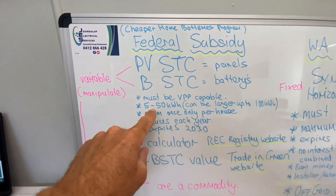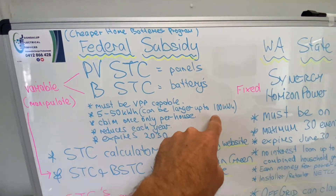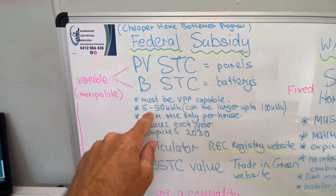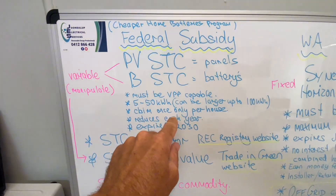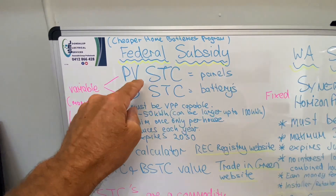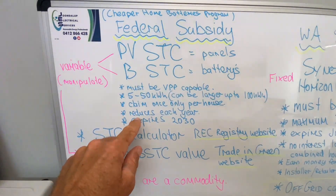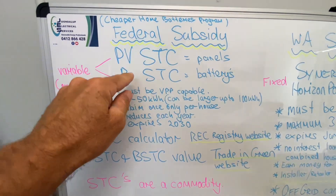The system must be between 5 and 50 kilowatt hours for the subsidy amount. It can be as large as 100 kilowatt hours, but between 50 and 100 kilowatt hours you can't claim the subsidy — it only applies from 5 to 50. You can only claim it once per home; that's for the battery STC only. The PVSTC you can claim multiple times, but the battery one you can only claim once per household. It reduces each year and will expire in 2030, and that applies to both.